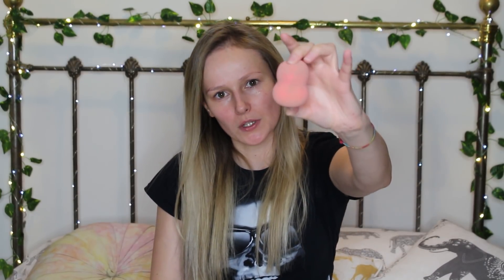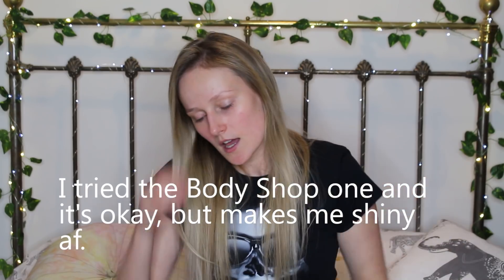Usually I'll let the primer sink in for a little bit, but I'm not going to do that today. I'm actually not going to put on foundation — for my everyday look I'm going to use my BB cream. This is No7, and I've yet to find a good cruelty-free one, so if you know of any please let me know.